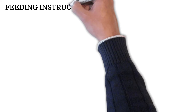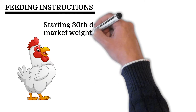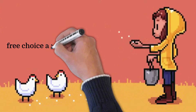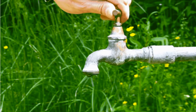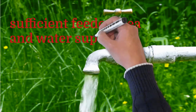Feeding instructions: starting on the 30th day and continuing until the broilers reach market weight, offer free choice as the sole ration. Other grains or supplements are not required, but free choice access to grit must be available at all times. Always keep clean fresh water on hand, along with sufficient feeder area and water supply for the best results.